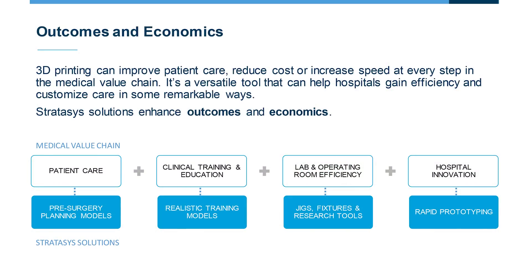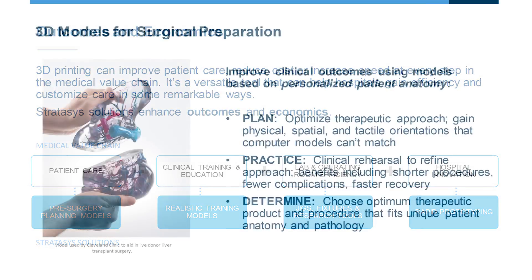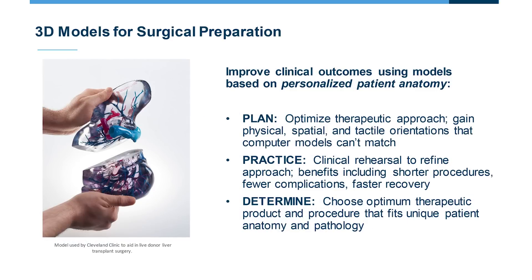When we look at the space, we see four key applications in a hospital that our customers are engaging in. The first, which we've talked about a lot today, is patient care — that could include surgical planning, but also personalized procedure kits and other ways that 3D printing can be involved directly in patient care.